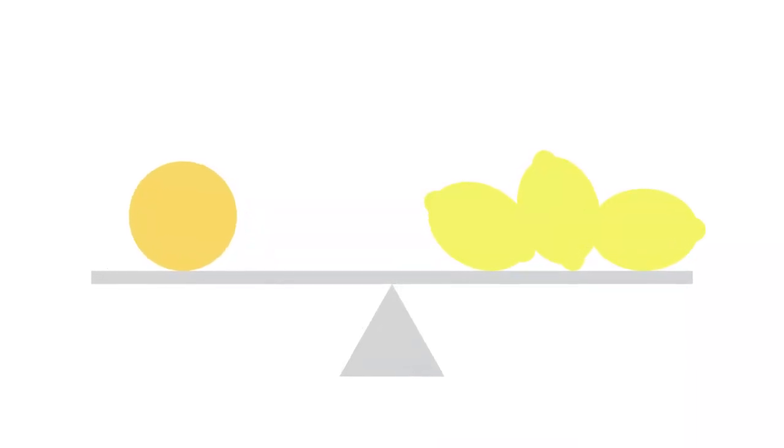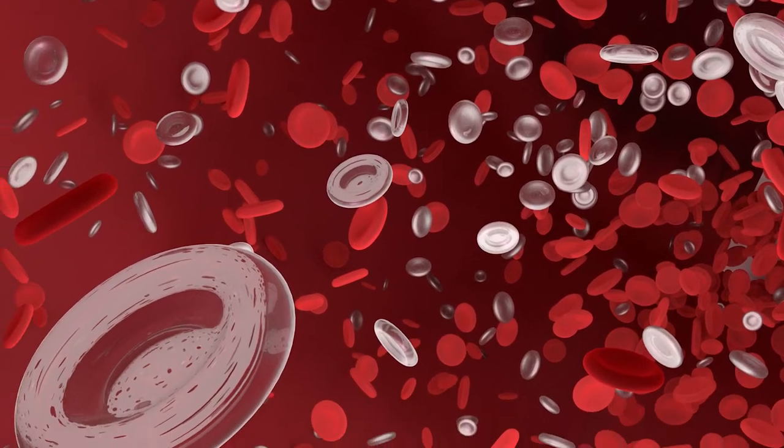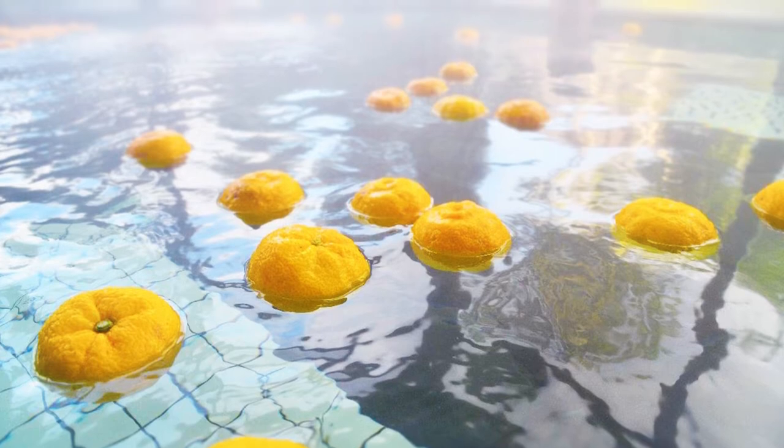Numerous health benefits have been attributed to yuzu, which contains three times as much vitamin C as lemons. The citrus is also believed to improve blood flow and memory. Yuzu is a winter fruit with peak season lasting from November to January.